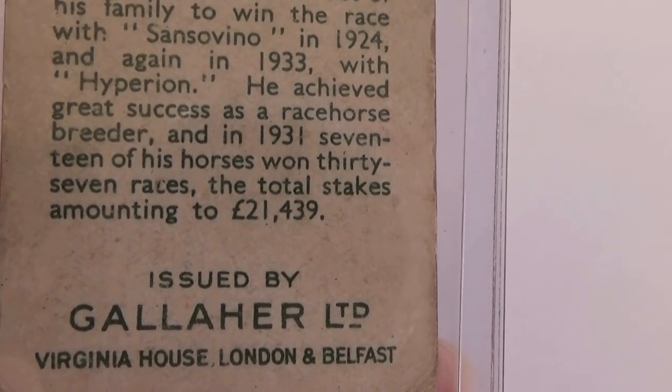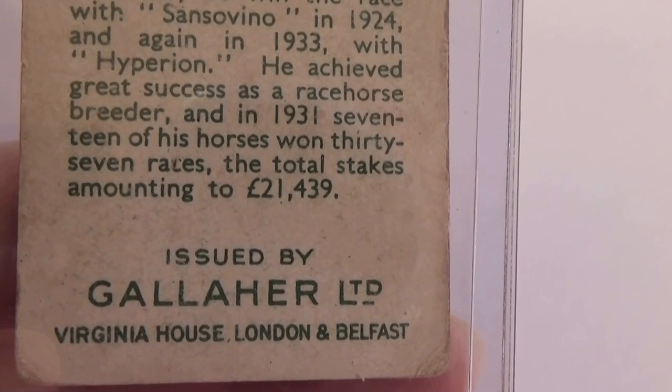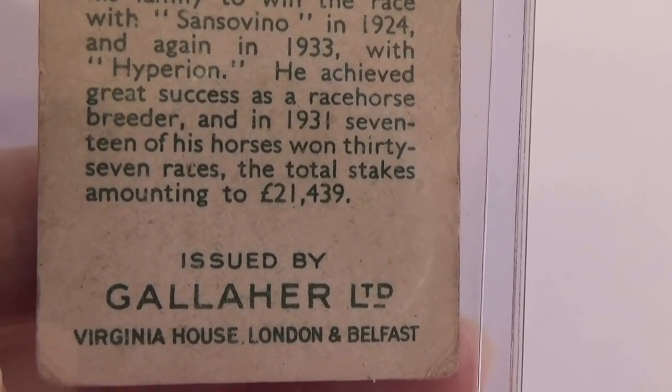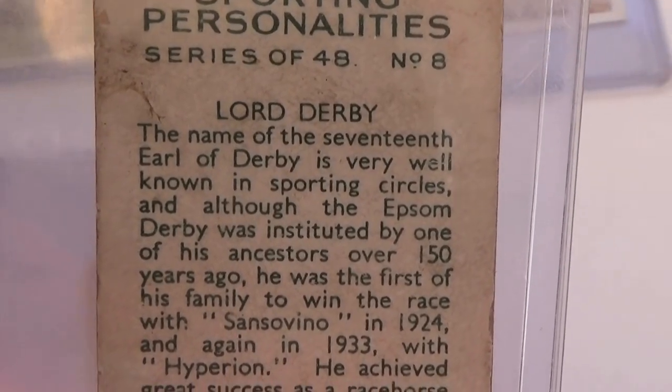Issued by Gallaher, Virginia House, London and Belfast. So they're not just cigarettes — other companies made these too.